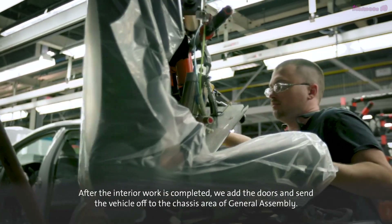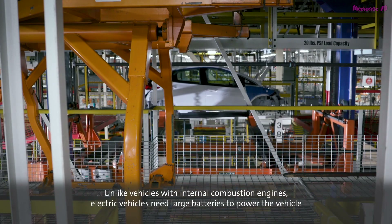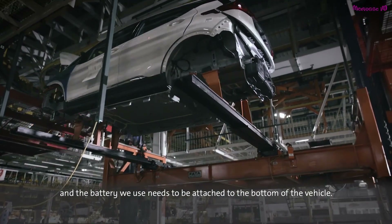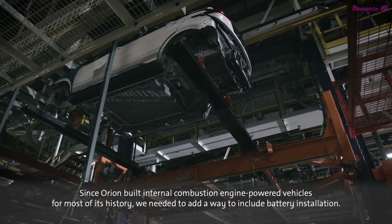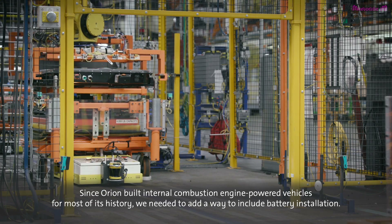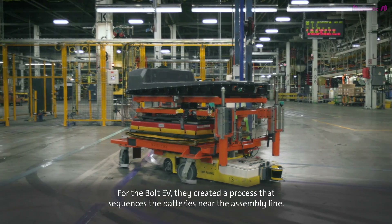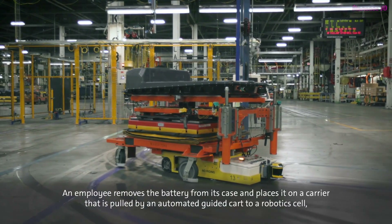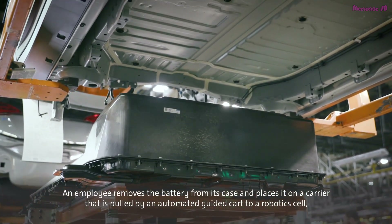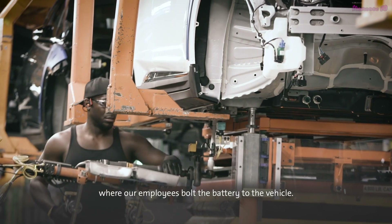After the interior work is completed, we add the doors and send the vehicle off to the chassis area of general assembly. Unlike vehicles with internal combustion engines, electric vehicles need large batteries to power the vehicle, and the battery needs to be attached to the bottom of the vehicle. Our manufacturing engineering team created a process that sequences the battery near the assembly line. An employee removes the battery from its case and places it on a carrier that is pulled by an automated guided cart to a robotics cell, where it is transferred to another carrier that delivers the battery to the assembly line, where our employees bolt the battery to the vehicle.